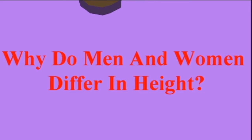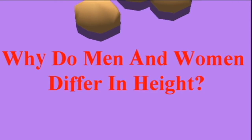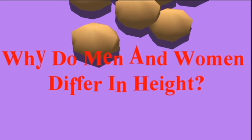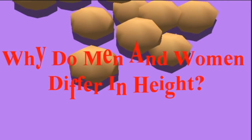Why do men and women differ in height? Investigating the reasons why certain physical traits between men and women differ, researchers at the University of Helsinki in Finland turned their attention to the sex chromosomes shared by men and women — chromosome X — and how it might influence height.